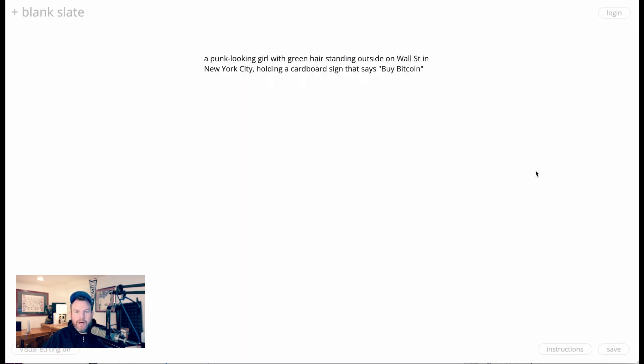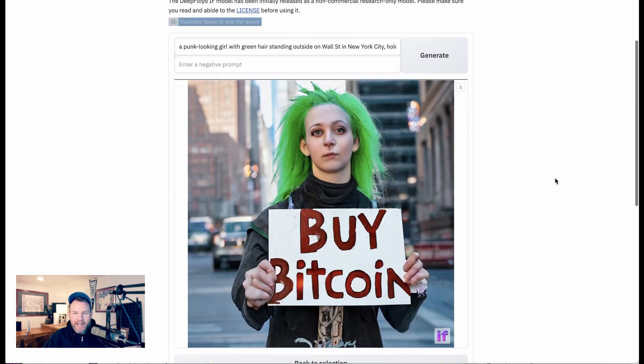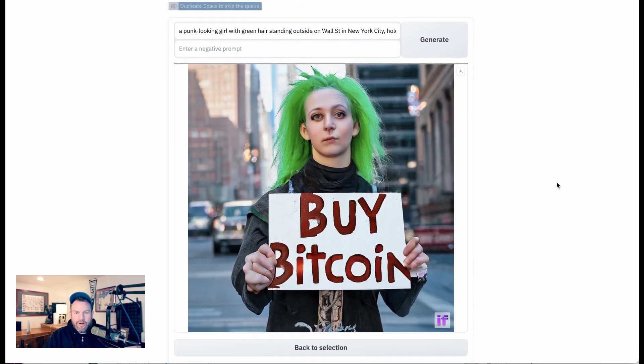Test two: I wrote 'a punk-looking girl with green hair standing outside on Wall Street in New York City holding a cardboard sign that says buy Bitcoin.' Here's Midjourney — super cool image, but the letters on the cardboard sign say B-B-D-Y-T-B-B-L-T-Y. Not exactly 'buy Bitcoin,' although at least they're English letters. Back to Deep Floyd IF: sure enough, a green-haired punk-looking girl on a New York City-looking street with a sign that says 'buy Bitcoin' in completely legible writing.